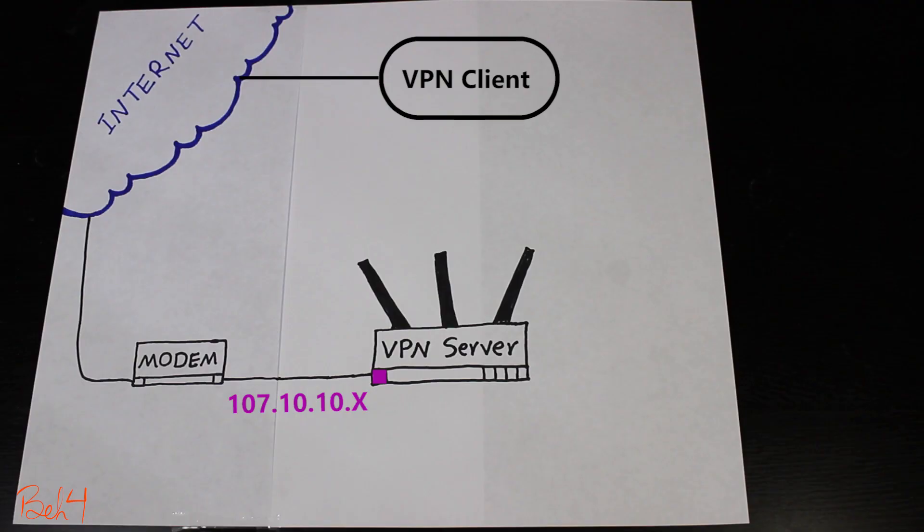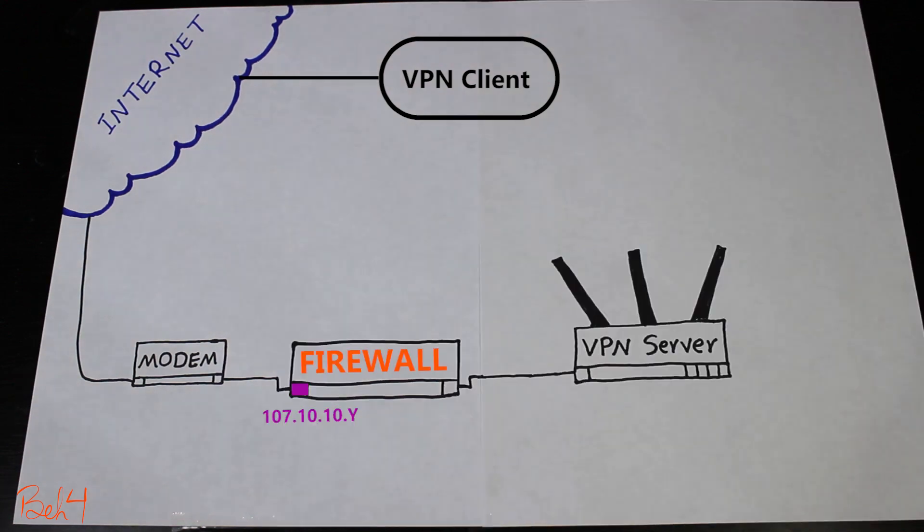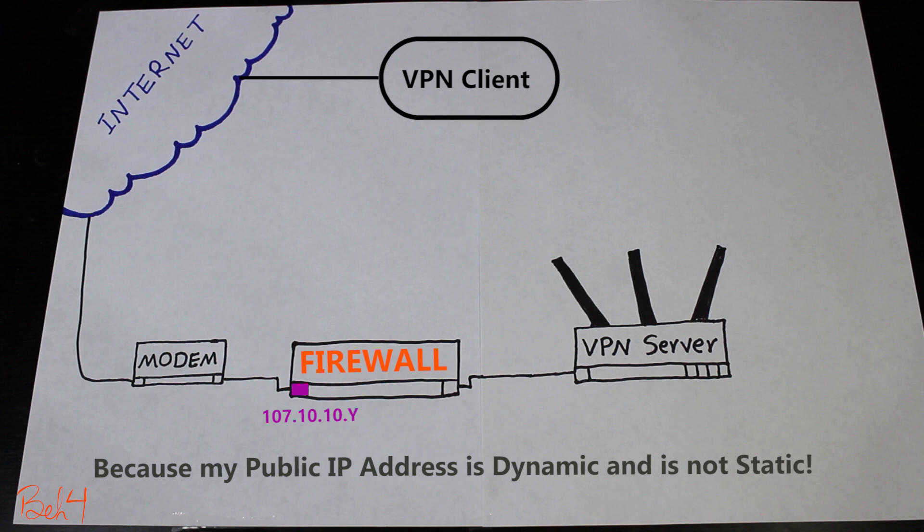There is still one last thing I need to do, and it is going to be on the VPN client side. Before, the client was configured to connect to the public IP address or the DDNS address of the VPN server, but after I added the firewall it is possible that the firewall now has a different public IP address. So I should update that on the client side as well.